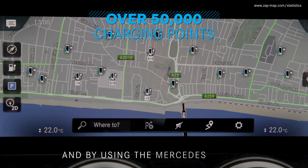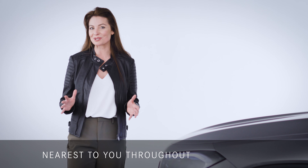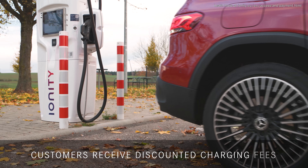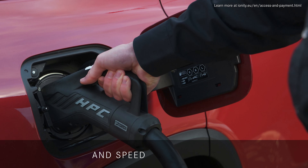And by using the Mercedes me app or MBUX multimedia system, you can locate the precise location, availability and price of charging stations nearest to you throughout your journey. In the first year, customers receive discounted charging fees to the Ionity network, giving you access to its rapid chargers for significant savings and speed of charging.